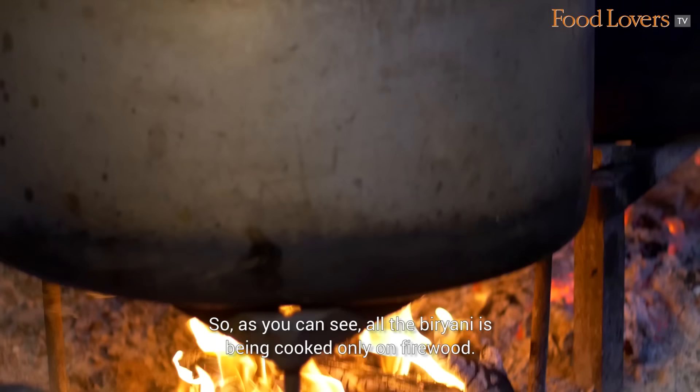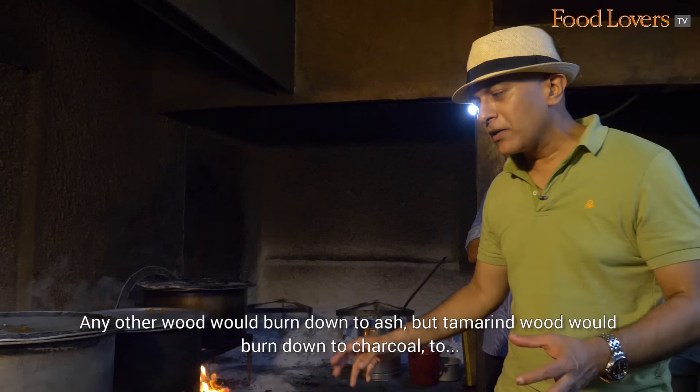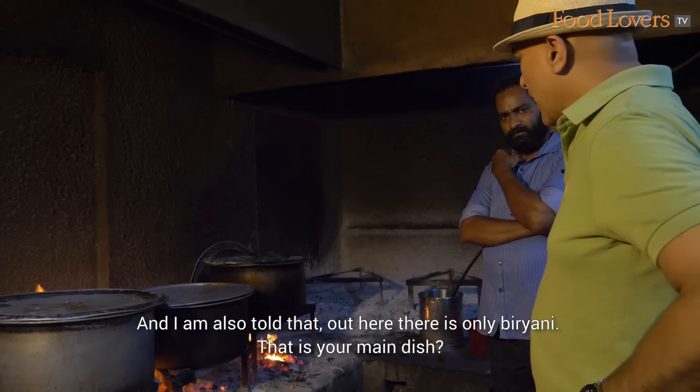As you can see, all the biryani is being cooked only on firewood — more specifically, tamarind wood. Any other wood would burn down to ash, but tamarind wood burns down to charcoal, producing pieces of live charcoal that they then use to cover the biryani for the final process of dum.